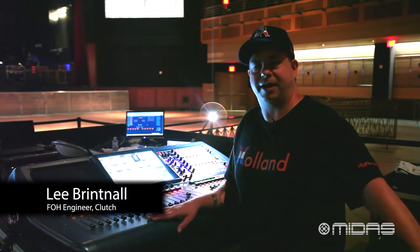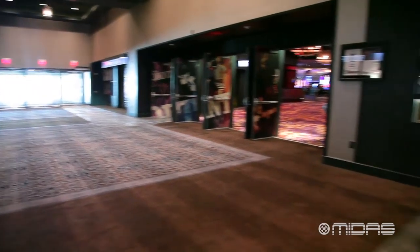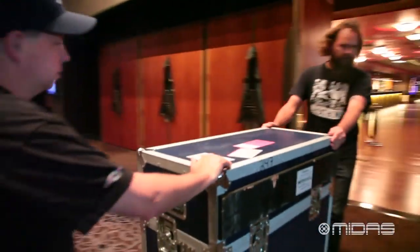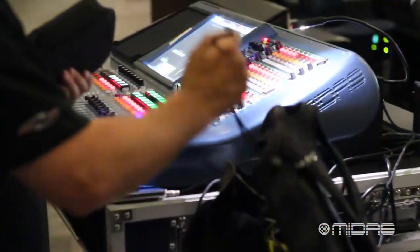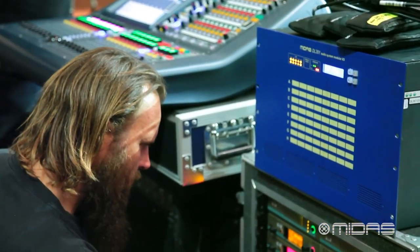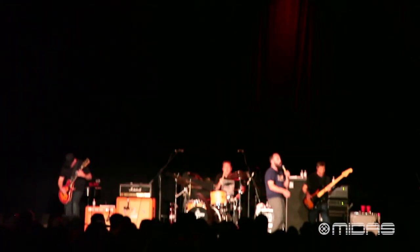My name is Lee Brittnall. I mix the band Clutch — I've mixed front of house for them for the last 15 plus years. Today we're in the Joint, opening for Primus, and we are using consoles from Midas: a Pro 2 at front of house and a Pro 2C at Monitor World with a 351 box. Normally we own two Pro 2Cs — front and back for front of house and Monitor World — and a 251, which we have had for almost two and a half years.